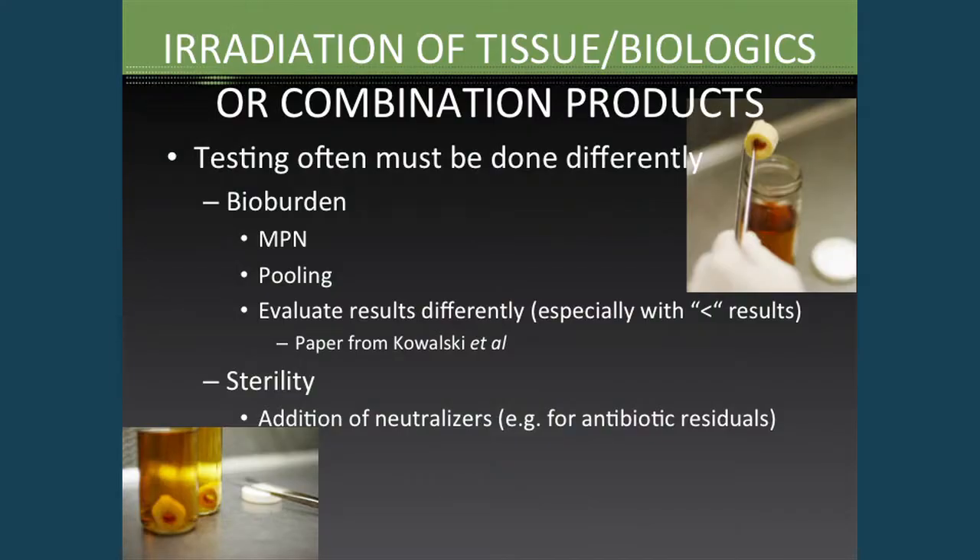One thing we have to look at for radiation sterilization of these products is that testing often has to be done differently. In a bioburden test, you need to be as sensitive as possible, and a normal extraction and filtration type of test might not be the best approach. So we're often looking at MPN — most probable number — or pooling of samples. Instead of testing 10 samples separately, you might pool more than 10 samples together into one test, so you can resolve down to one CFU or even less than one CFU. The lower the sterilization dose, the more sensitive your bioburden test method needs to be.